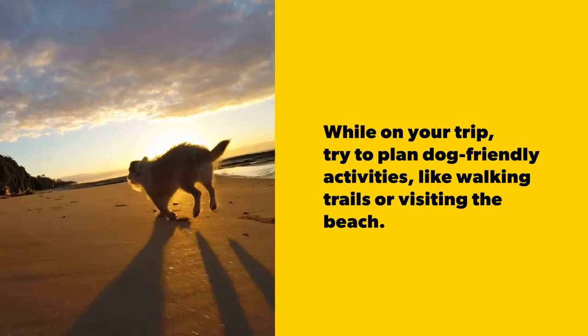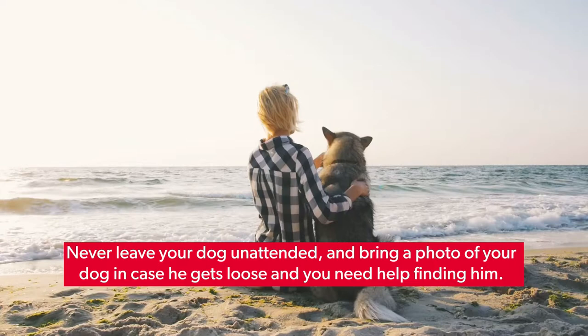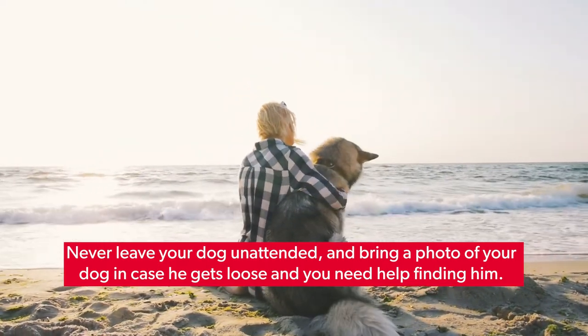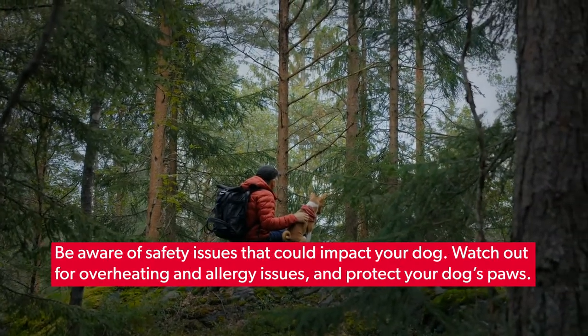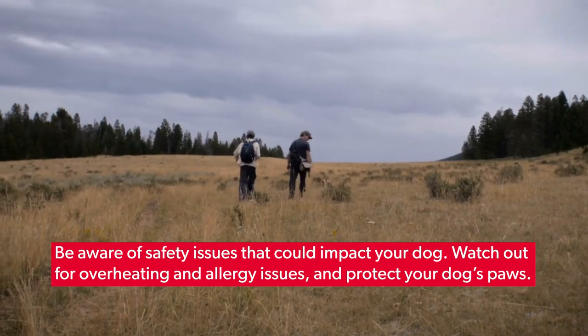While on your trip, try to plan dog-friendly activities like walking trails or visiting the beach. Never leave your dog unattended and bring a photo of your dog in case he gets loose and you need help finding him. Be aware of safety issues that could impact your dog — watch out for overheating and allergy issues, and protect your dog's paws.